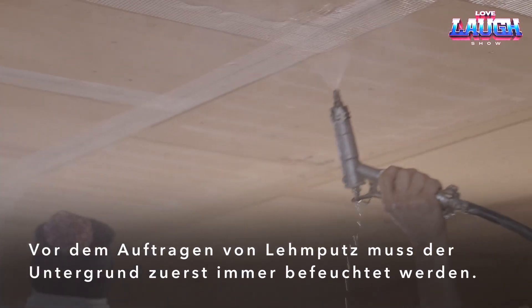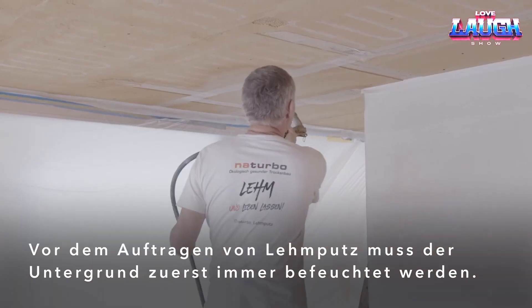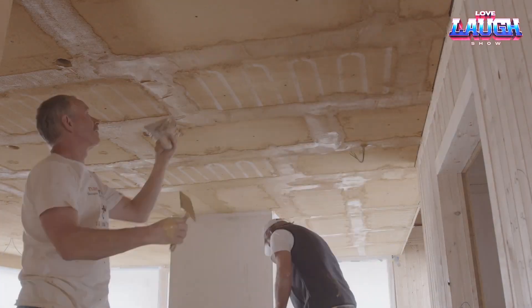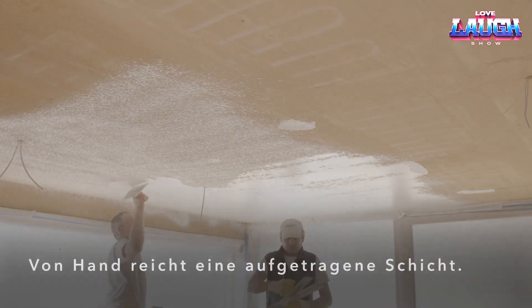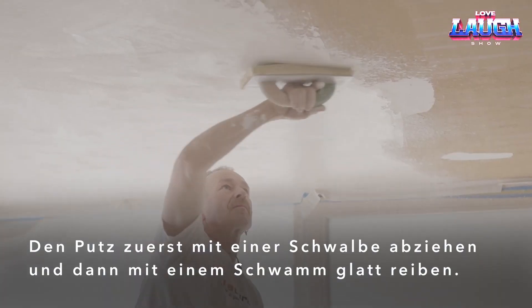The system also provides excellent sound insulation through a mix of clay plaster and soft wood fibers. On hot days, cold water runs through the tubes, creating natural air conditioning. Installation is simple, making these ceilings suitable for any type of room.